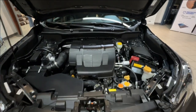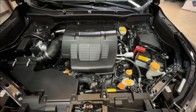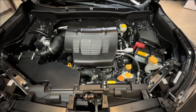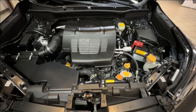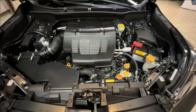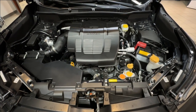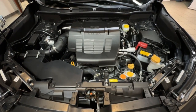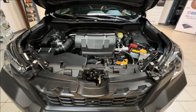Under the hood of the Forester Wilderness is a well-balanced powerplant: a 2.5-litre boxer engine that provides the power of 182 horses, a chain-driven CVT for smooth acceleration, and Subaru's famous all-wheel drive to get you through whatever conditions you may come across. The Wilderness also boasts a maximum towing capacity of 3,000 pounds.